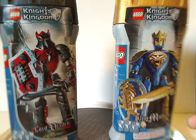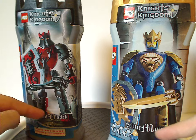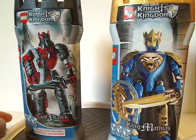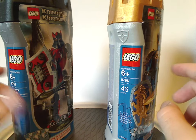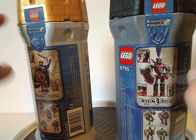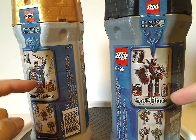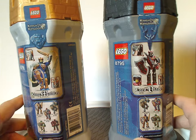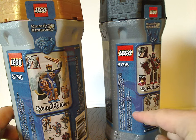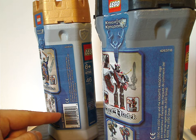On the front of the canisters — same canisters as the rest of the figures of this wave — there's the LEGO logo, Knights Kingdom logo, a picture of the sets included, and the names down below. Three game cards are included, along with the LEGO logo, age group, set number, piece count, choking hazard warnings, and on the backs there are the Knights Kingdom logos and pictures of the figures again.